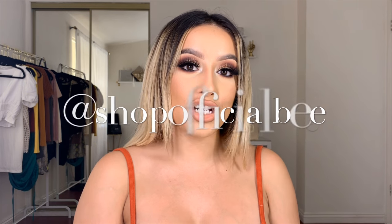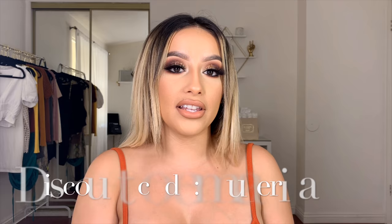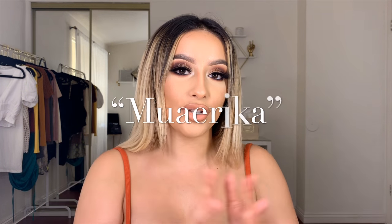Hi babes, welcome back to my channel. So today I'm going to be doing a bit of a different video. If you guys keep up with me on Instagram, you guys know I'm always wearing Shop Official B's shoes. So I decided I would be filming a video on their shoes and their brand. I'm going to be adding them right here as well as having their link in the description below. My discount code is also going to pop up right here next to their name.